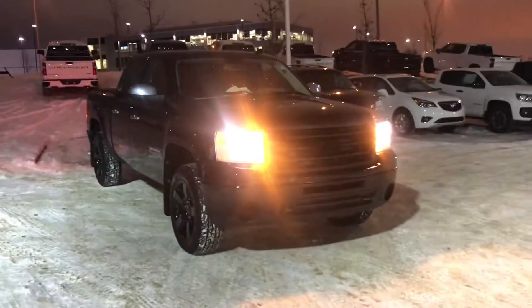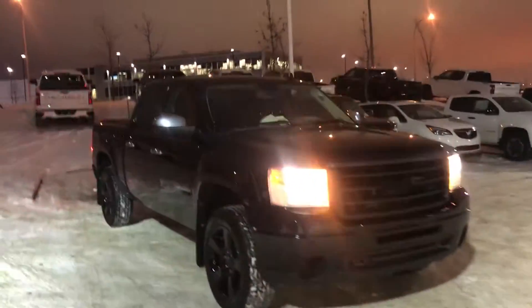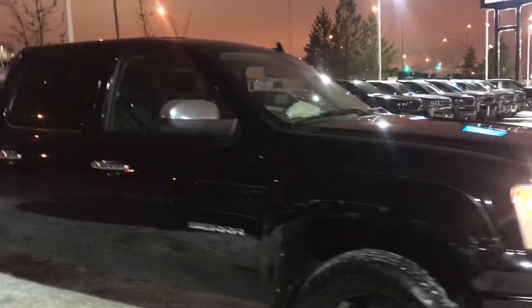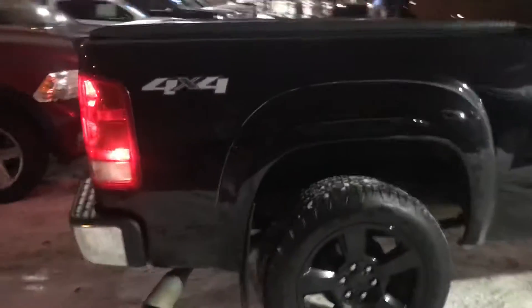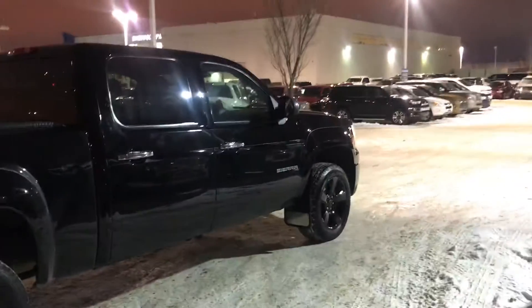Good evening, this is Wayne from Sherwood Park Chevrolet. This is me just shooting a quick walk-around video of this recently traded GMC Sierra. It is an SL trim level — a bit more of a basic truck, but it's still a four-wheel drive truck and it looks really good inside and out.